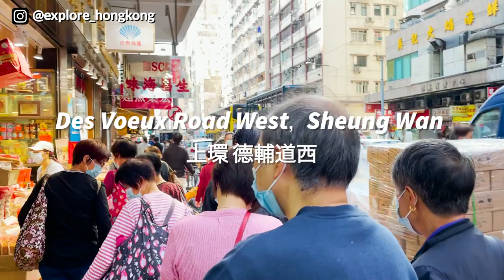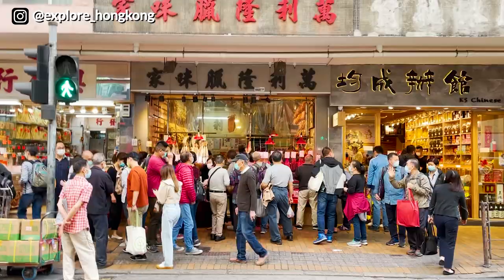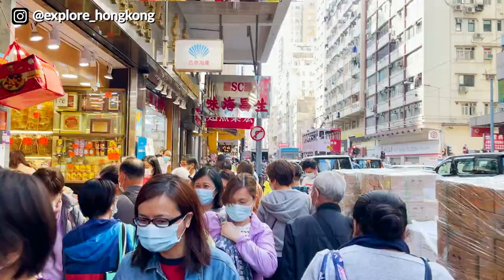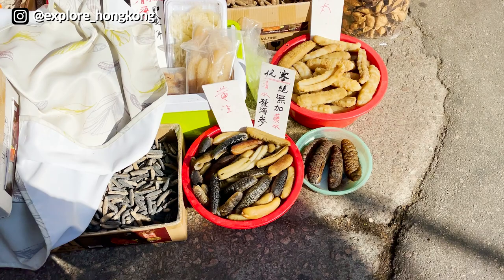Hello, this is Explore Hong Kong at Boet Road, also known as the Dry Seafood Street. The street is so busy because everyone comes here to get the tonics and also the dried Chinese food, to get prepared for the Lunar New Year that falls next week. This shop also helps people to soak the sea cucumber.